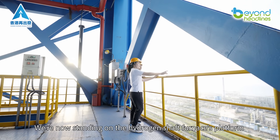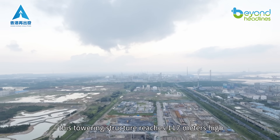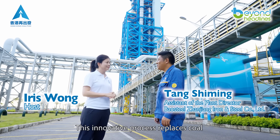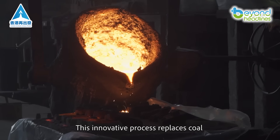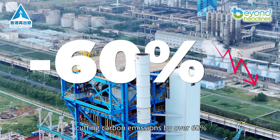We're now standing on the hydrogen shaft furnace's platform. This towering structure reaches 117 meters high. This innovative process replaces coal with hydrogen to reduce iron ore, cutting carbon emissions by over 60 percent.